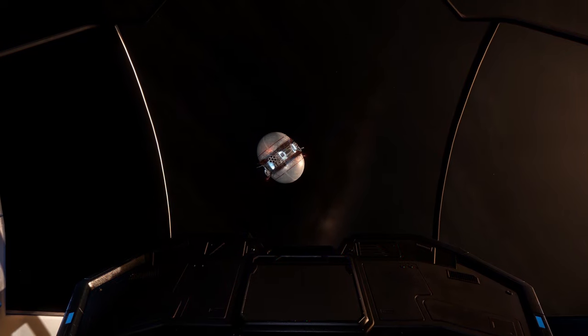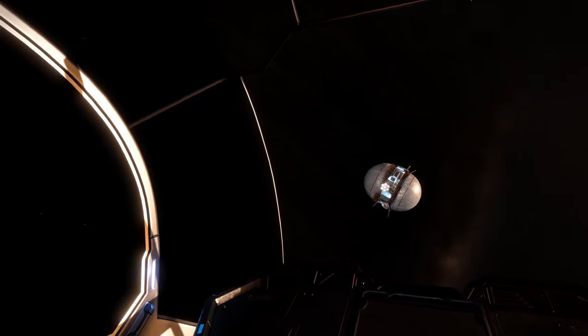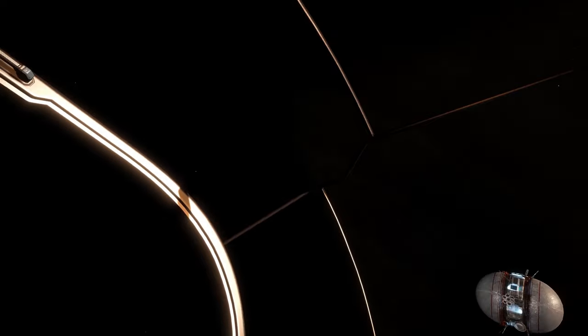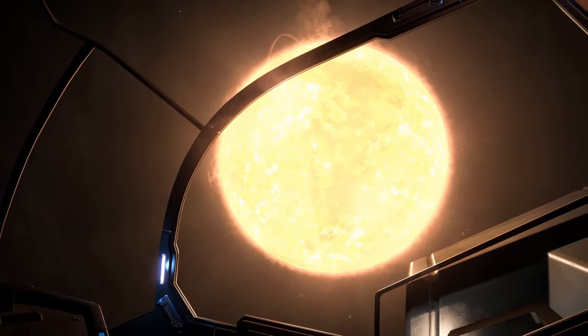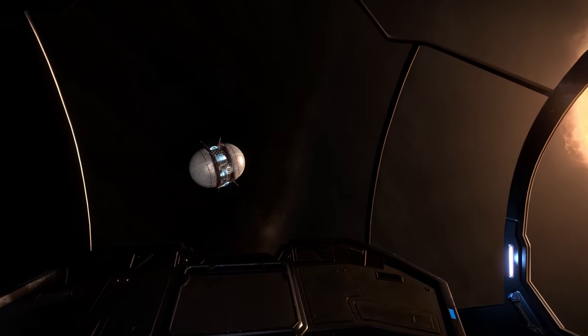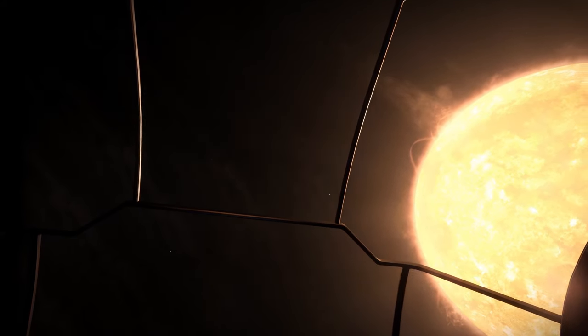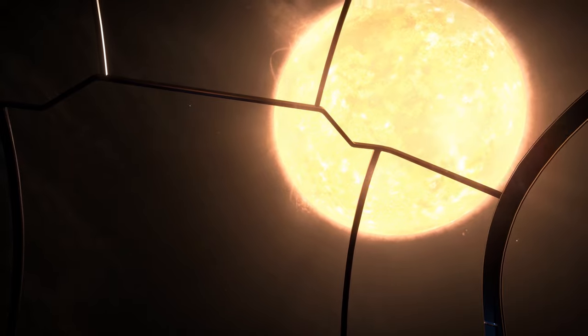Good morning cadets and welcome to the year 3302. You're joining me in the cockpit of a Federation controlled Lakon Explorer. Today we'll take a quick trip through the system known as Sol. Sol is Latin for sun and that's where we're headed. We just picked up our nav data from this beacon so we can start our trip now.